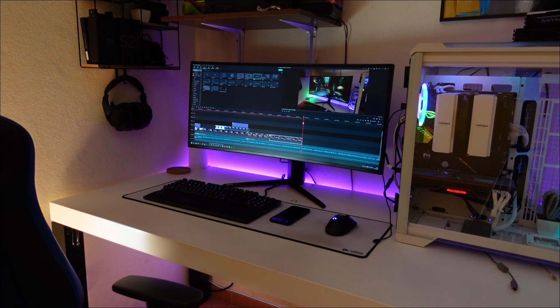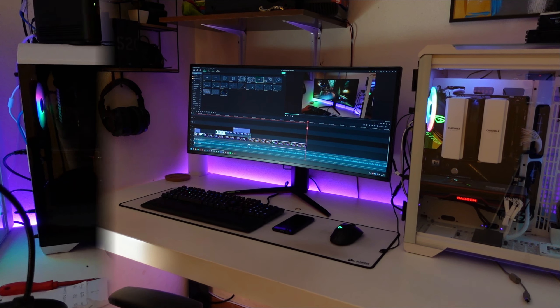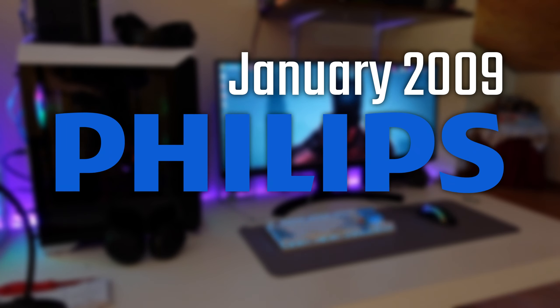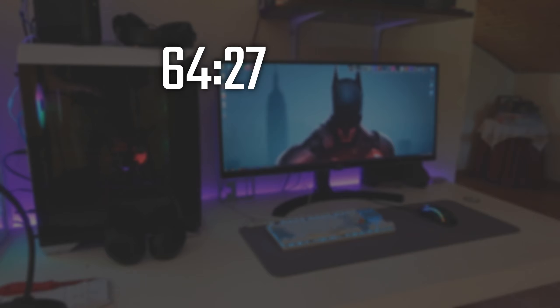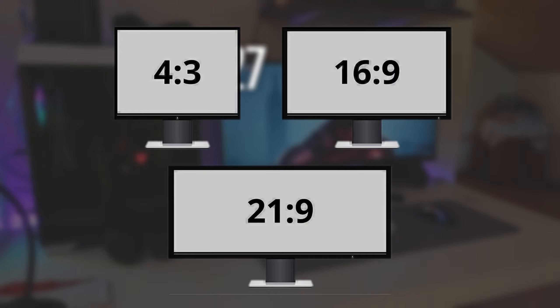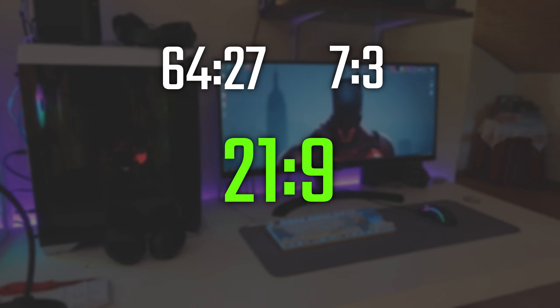Ultrawide monitors have been here for quite some time, but in the past recent years they have been gaining huge popularity. The term 21x9 was firstly used by Philips in January 2009, almost 13 years ago, and it was more of a marketing move. The correct format should be 64x27, reducible to 7x3, but manufacturers wanted it to seem like an evolution of 16x9 instead of one coming from the 4x3 aspect ratio, so they called it 21x9, which in reality is 21 and one-third for 9.